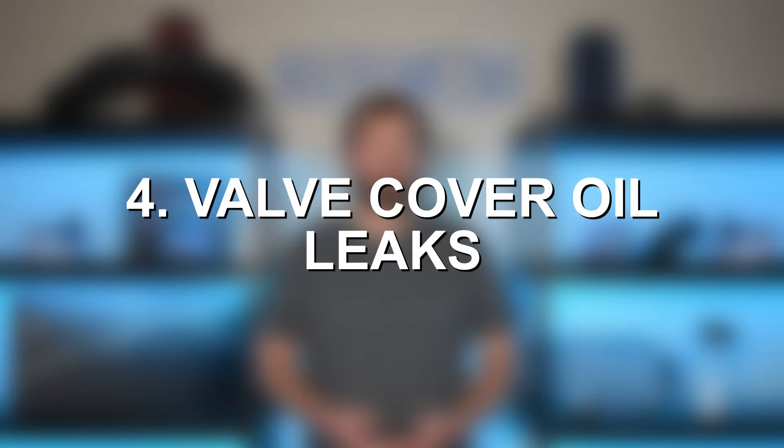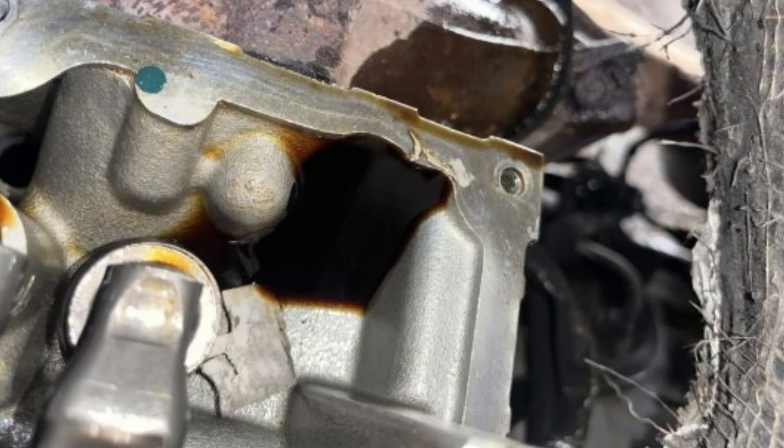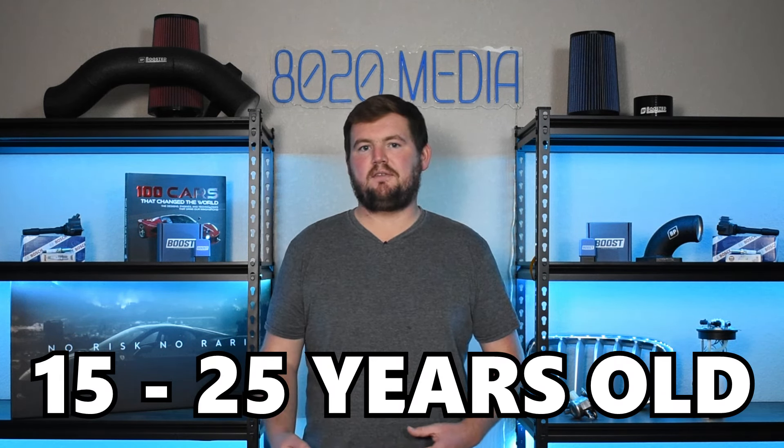Moving on to our fourth and final common problem, we have valve cover oil leaks. Valve cover oil leaks are one of the more common oil leaks on the 4.7 Powertech. However, one of the bigger topics here is really just the age on the 4.7 liter V8 — nowadays we are talking about a 15 to roughly 25 year old engine. All older engines, especially with higher mileage, are prone to various issues with the cooling system, oil leaks, et cetera. A lot of that ties back into rubber or rubber-like components like coolant hoses, O-rings, seals, and gaskets — all of those parts simply degrade and wear down with each heat cycle and every year.